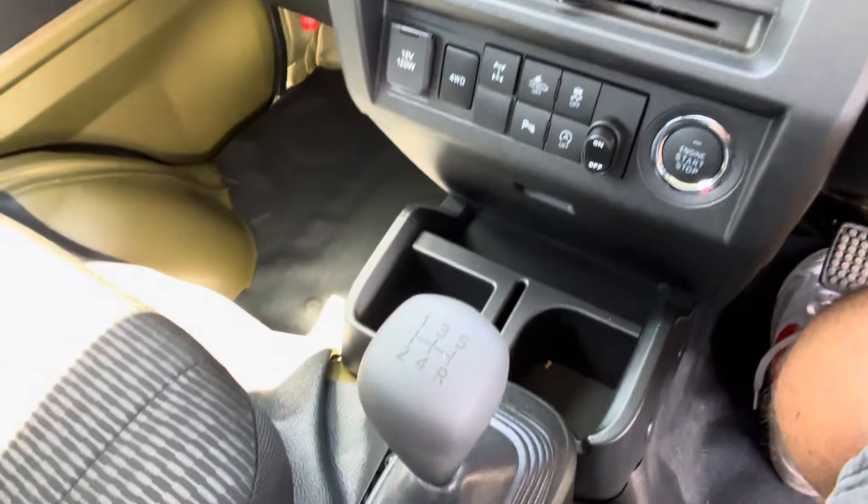Good sized glove box with our own English converted owner's manual. And it has also been optioned out to have the upper storage area above your head as well.